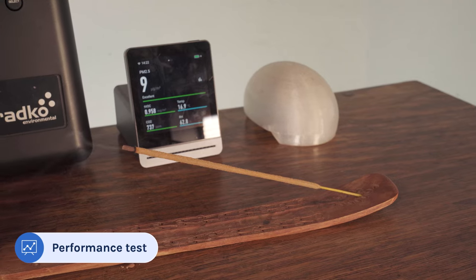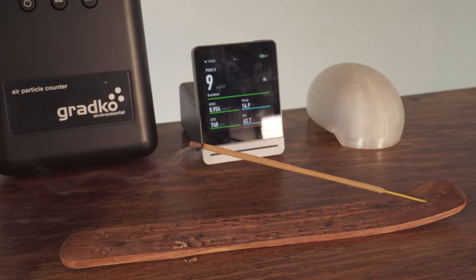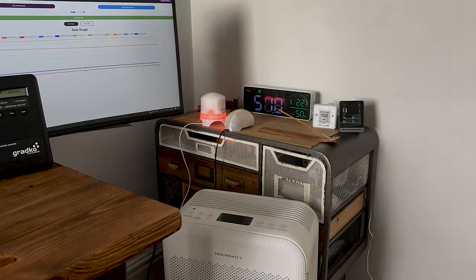Before I jump into the recommendations I first want to talk about how we test each air purifier. Since 2021 we've been testing all of our air purifiers in the same test room measuring 728 cubic feet. We first burn an incense stick to release particle and VOC pollutants and then we switch on the air purifier to its highest fan speed. Unlike many of the tests you see on here, we use a PurpleAir sensor, as they've been proven to be highly accurate and are used by researchers around the world.